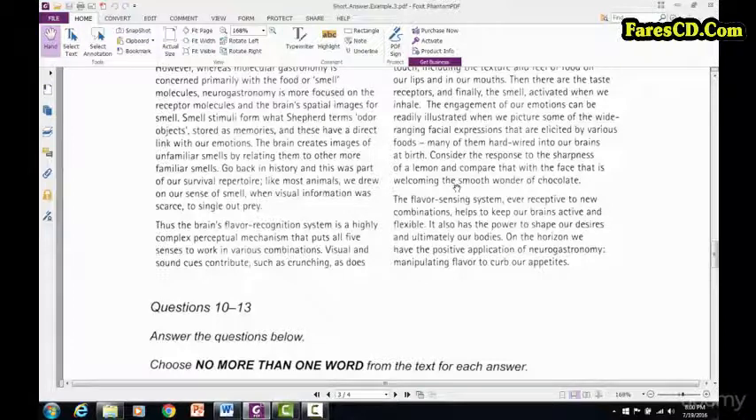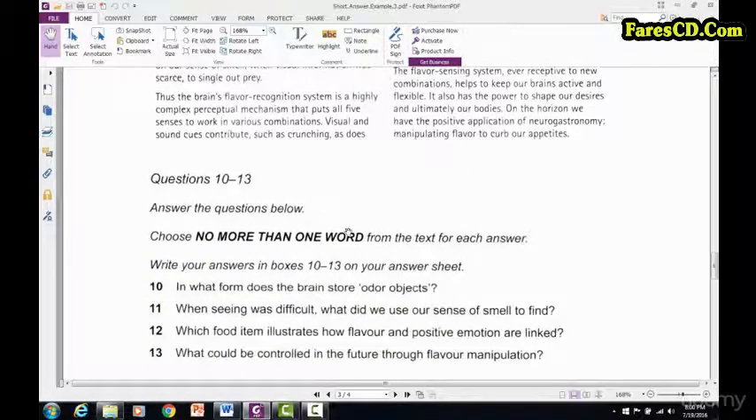Number 13: 'What could be controlled in the future through flavor manipulation?' Here's 'manipulating flavor' right here. 'On the horizon we have the positive application of neural gastronomy — manipulating flavor to curb our appetites.' Curb is the same as controlled — they love to use synonyms. So the answer is appetites. Appetites is the answer for number 13. Alright everyone, thanks a lot. Take care, and we are moving on to the yes/no/not given question — everybody's favorite question to do.